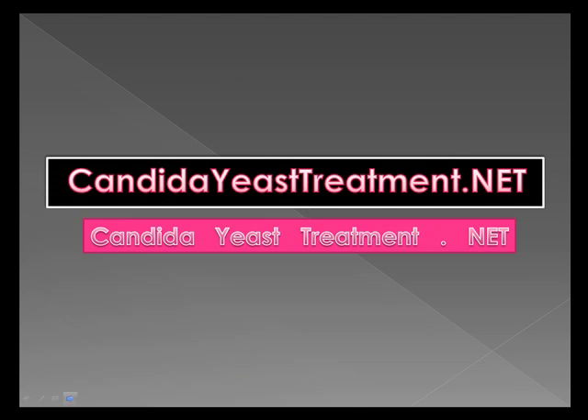There's a lot more free information for you at CandidaYeastTreatment.net. Make sure it's dot net. CandidaYeastTreatment.net will help you get the best yeast infection treatment for you. Best of luck!